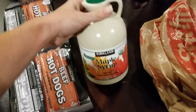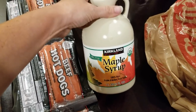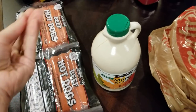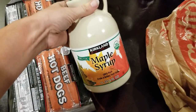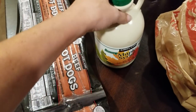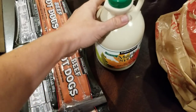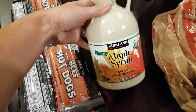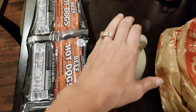Costco by far has the best deal on real maple syrup and this one is even organic. We use this obviously for things like pancakes and waffles, but I also use it as a sweetener in a lot of things. The good thing about maple syrup is you only need a little bit to go a long way, so it's a really good deal. I like to always have a backup in my pantry, so this is going to be the backup.